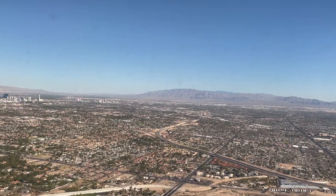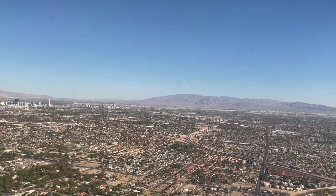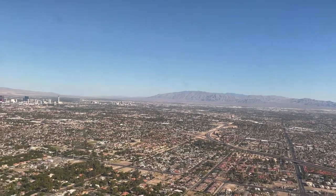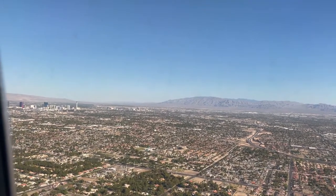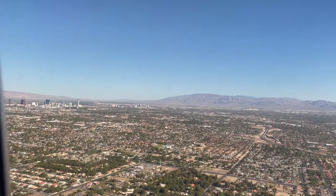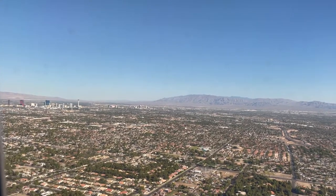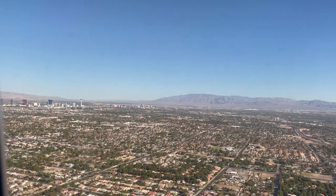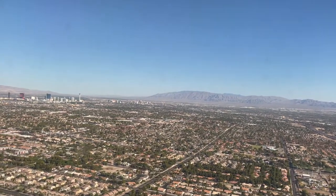Greetings viewers. Brad Pryder of Barstool Entertainment doing a different and special video of my trip to Las Vegas. This is a tour of the room I had at the Venetian, and the video footage you're seeing is of my plane coming into Las Vegas.